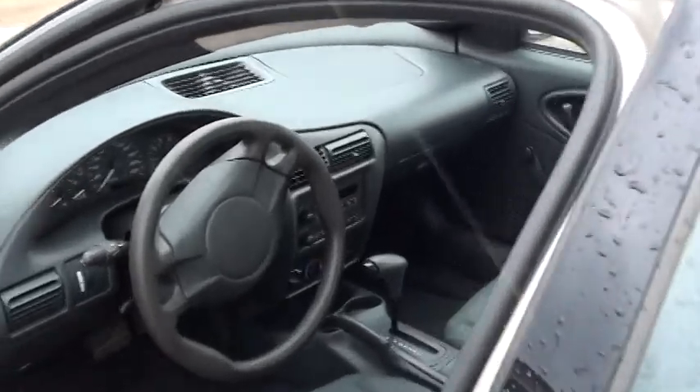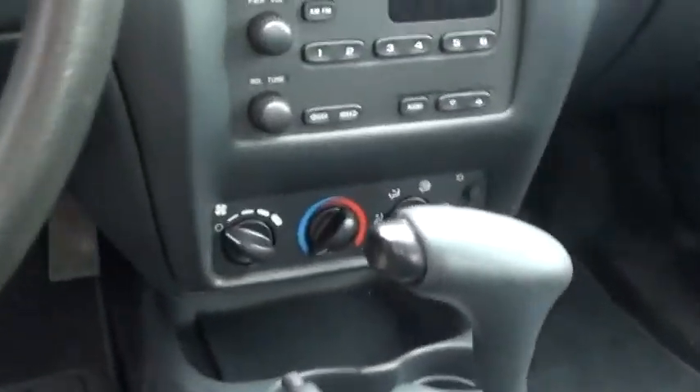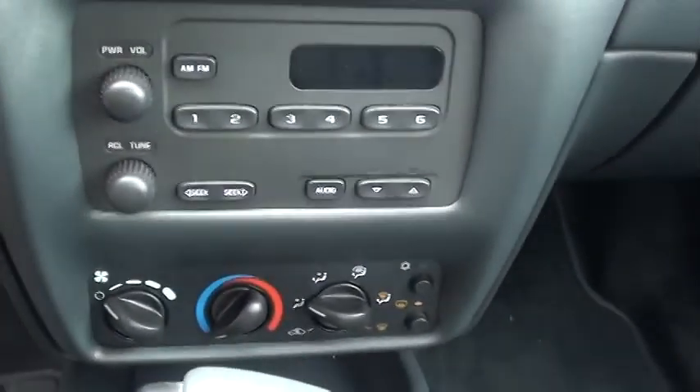It has just under a hundred thousand kilometers on it right now. You asked about air conditioning — it does have air conditioning. Here is your console.